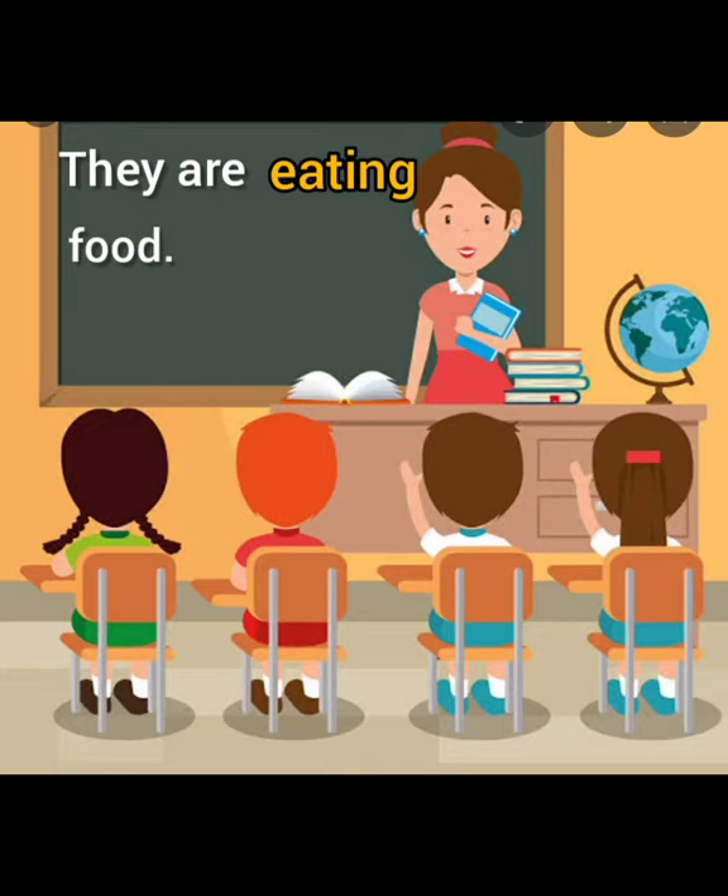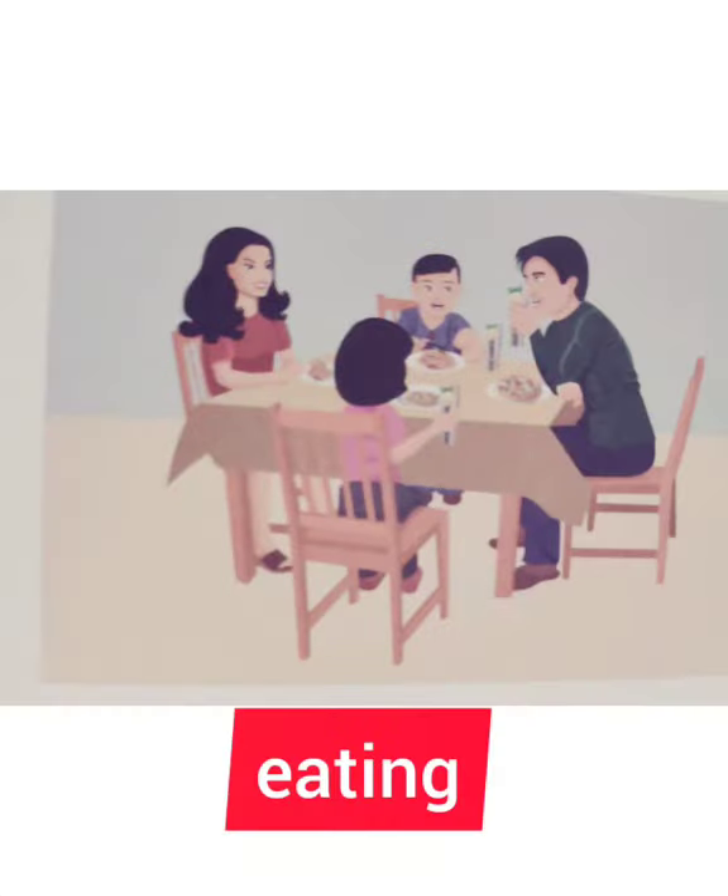They are eating food. The word is eating. Yes.